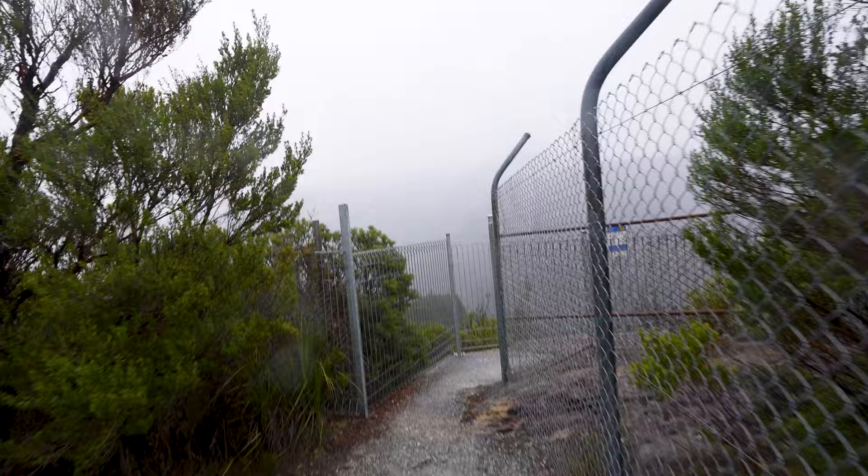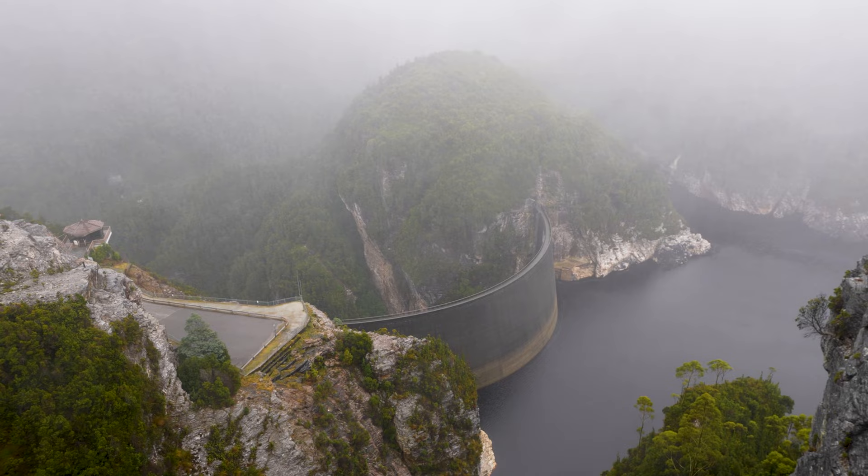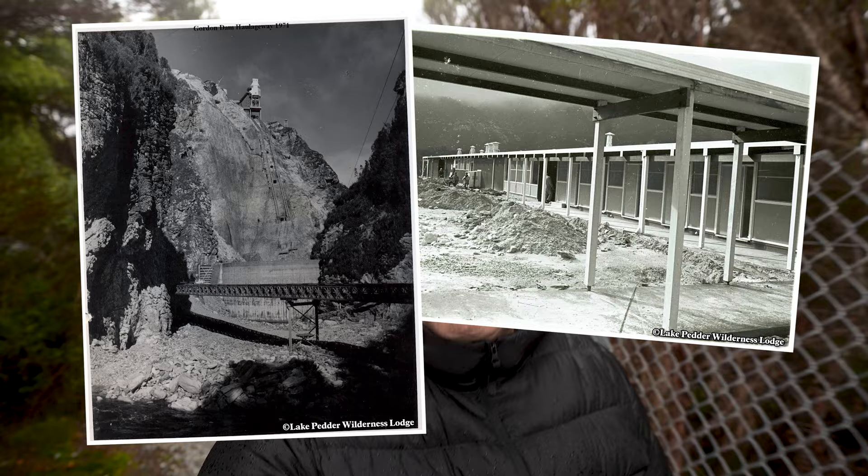I need a windscreen wiper on the lens, because as soon as they wipe it, it's wet again. The three underground hydroelectric turbines generate 450 megawatts of clean energy. So Strathgordon, where we stayed, was built to house all the workers. There used to be over 500 houses. Now there's about 10.